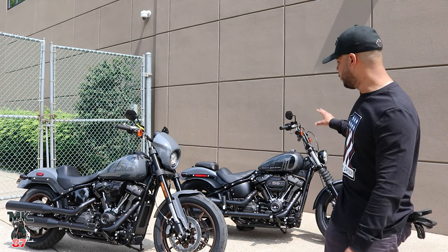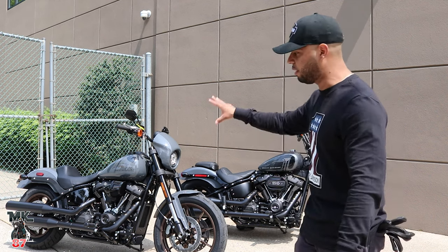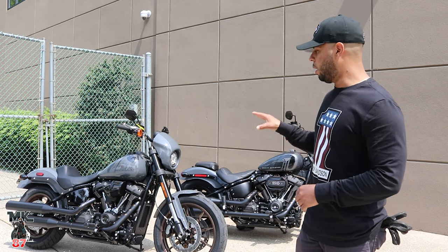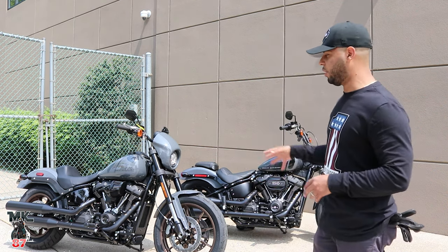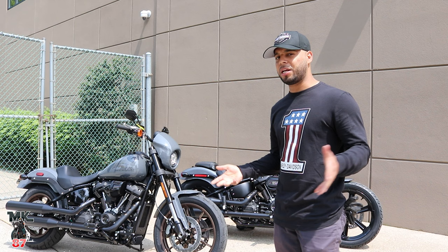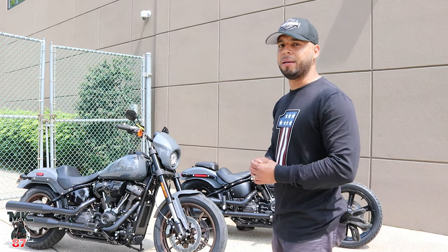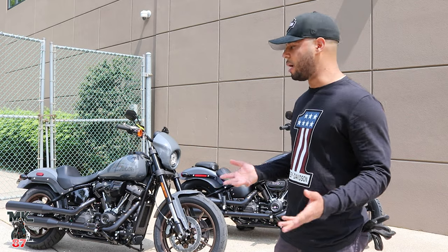Moving on to the gas tank — the Street Bob has a 3.5-gallon tank while the Lowrider S has a 5-gallon tank. So this bike is the one you're going to want for longer rides, as opposed to the Street Bob where you'll have to stop more often to fill up. They both get around the same gas mileage — about 47 miles per gallon. With the 5-gallon tank I've been able to get around 207 to 214 miles, though I've also gotten around 180 depending on how aggressively I'm riding. It all depends on how you ride.